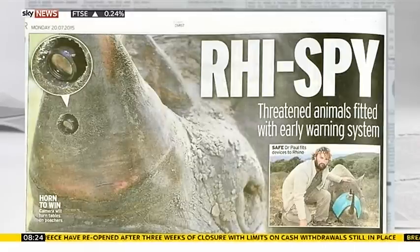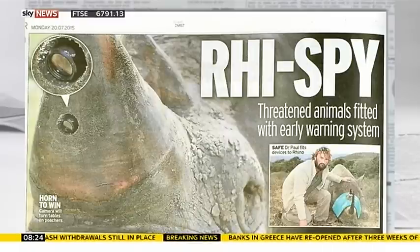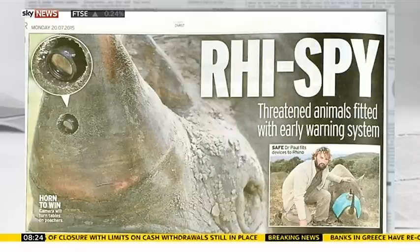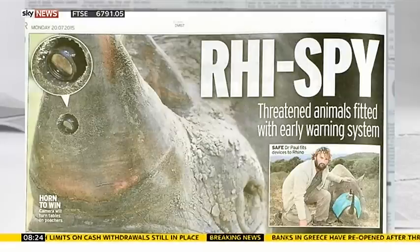It's about the Rye Spy. This is an article in the Mirror today, but it's been picked up by quite a few papers. This is a camera that's being inserted into the horn of rhinos in South Africa, where they're saying that every six hours a rhino is being butchered for their medicinal value. Poaching has increased 9,000 fold since 2007, and they could be completely extinct within a decade if they carry on at this rate. So they're trying to curb the attack on the rhinos.